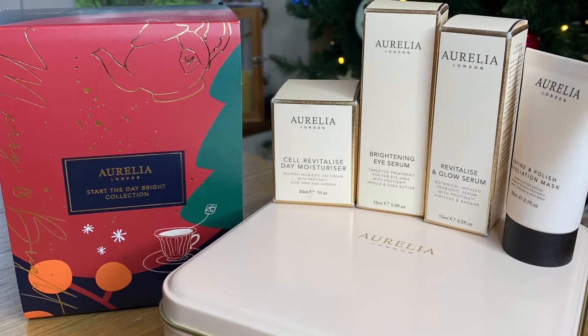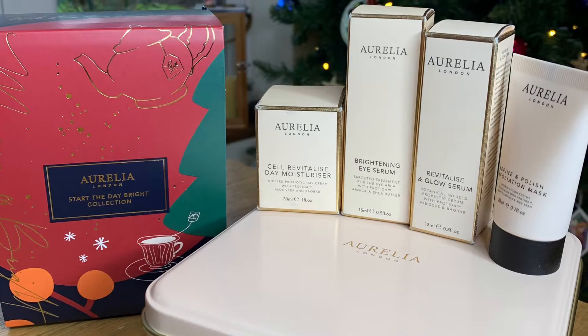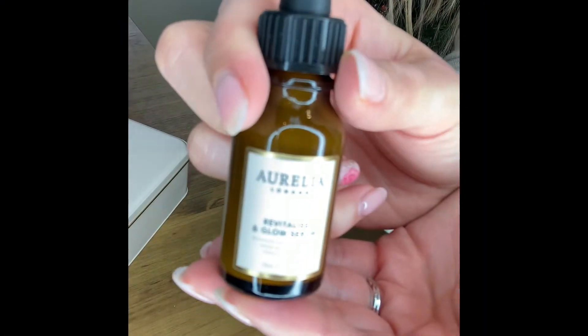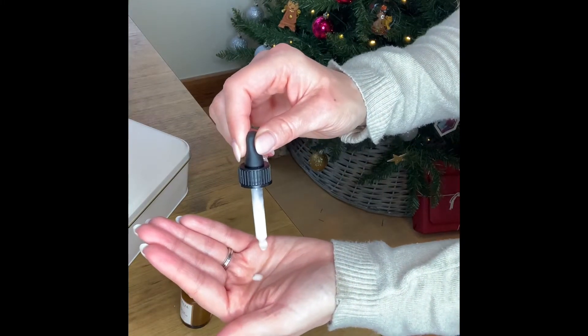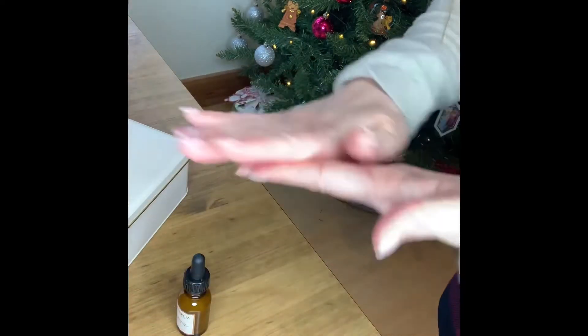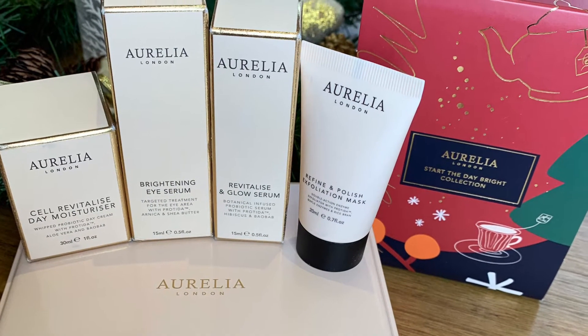As for skincare, the Aurelia Start the Day Bright skincare set is a spa-like cleansing ritual. This set is designed to help revive and brighten complexion. It includes an exfoliating mask, revitalizing and glow serum, brightening eye serum, and cell revitalizing moisturizer. You'll marvel at the instant results it delivers. Plus, the calming scents provide a much welcome morning escape.